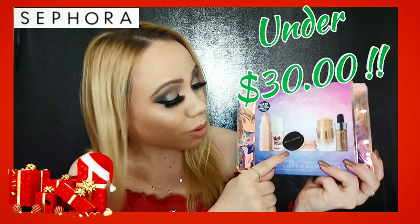Watch the Sephora haul — the Sephora stocking stuffers, minis, and value sets for the holidays video. Thanks so much for watching — I'll see you guys in my next video, bye!